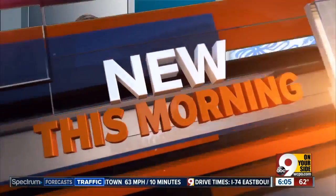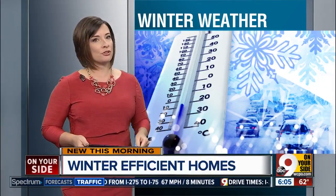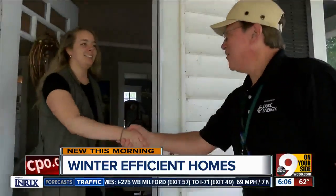This morning, colder weather is on the way, and as you crank up the heat, money may just be flying away. Nine on Your Side has the simple and cheap tips to save you money during those cooler months. This winter, make your home sweet home an efficient one. I'm Jim Morton with Duke Energy.